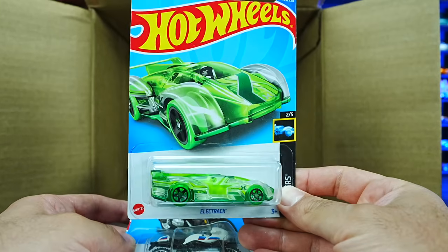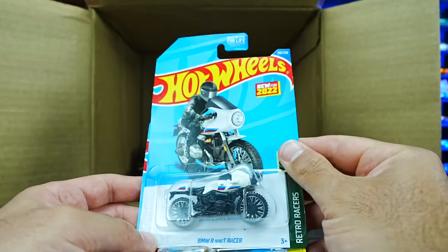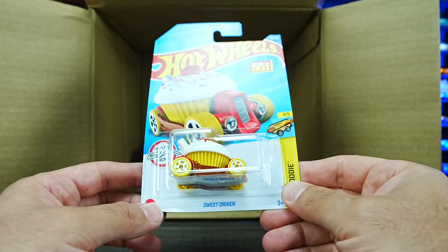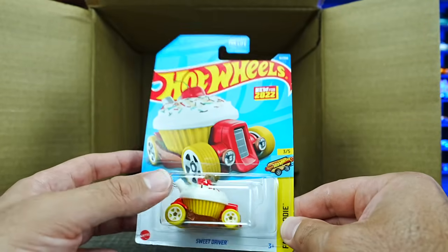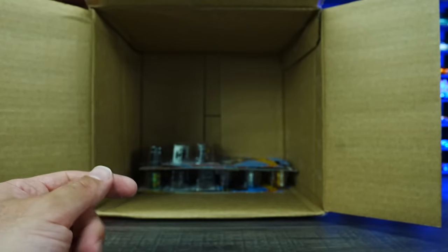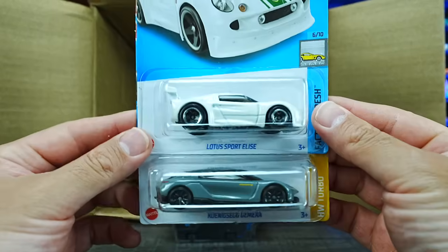We've got the Electrak — the X-Racer edition, so we can see right through it. Another BMW R9T Racer. We've got the Sweet Driver in a new color — they're really pushing out all the recolors of Sweet Driver, seems to be a popular casting. We've got Snow Stormer in a new color, Lotus Sport Elise, and the Konezeg Jamiro.